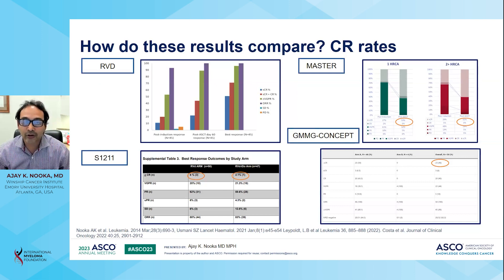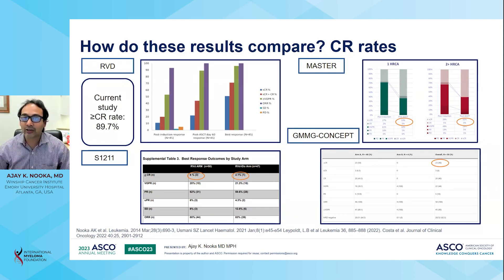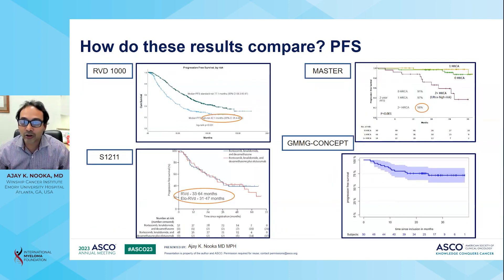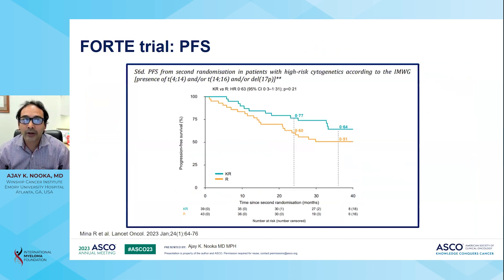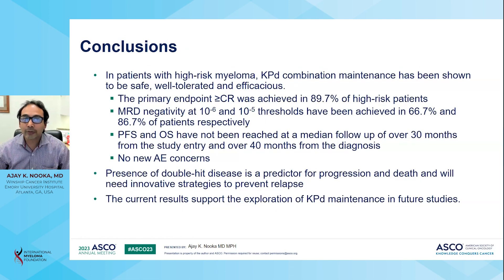These results compare favorably to ongoing studies, including the RVD experience, the SWOG trial using RVD plus elotuzumab, the MASTER trial using daratumumab plus KRd, and the GMMG CONCEPT study using isatuximab plus KRd. The current study achieved a greater than CR rate of 89.7%. The PFS rate is also compatible with existing studies, with an estimated four-year PFS of 54% and four-year overall survival of 67%, which is significantly better than previously reported. In patients with high-risk myeloma, KPD combination maintenance has been shown to be safe, well-tolerated, and efficacious.